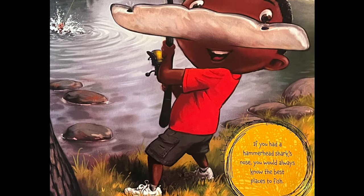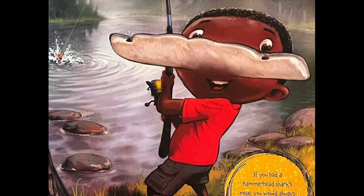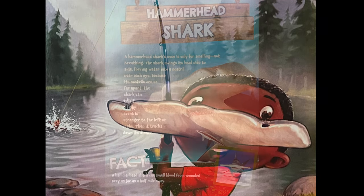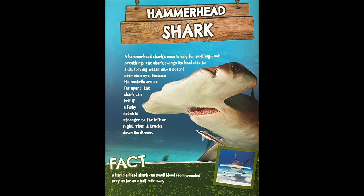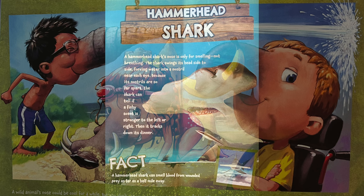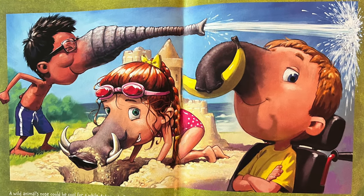If you had a hammerhead shark's nose, you would always know the best places to fish. A hammerhead shark's nose is only for smelling, not for breathing. The shark swings its head side to side, forcing water into its nostrils near each eye. Because its nostrils are so far apart, the shark can tell if a fishy scent is stronger to the left or to the right, and then it tracks it down for dinner.